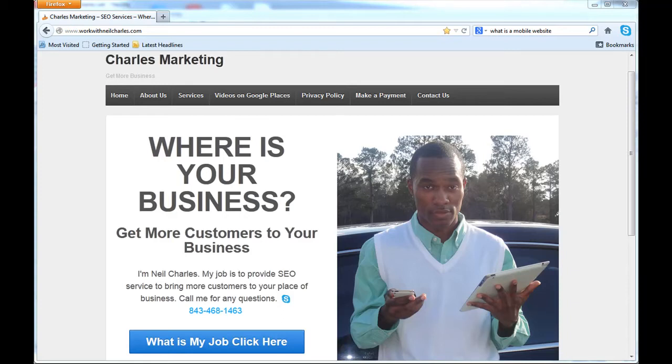Hey, this is Neil Charles from Charles Marketing. I bet you're wondering why you're here. You're here because your business needs a mobile website. And I know you're thinking: why do I as a business owner need a mobile website? What is a mobile website and how can it benefit me? I'm going to answer all those questions for you.